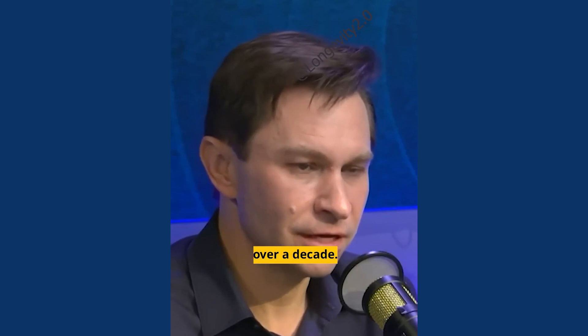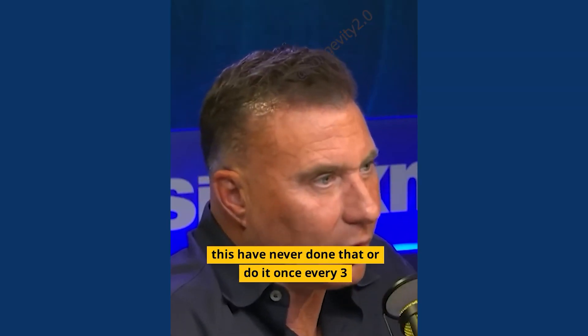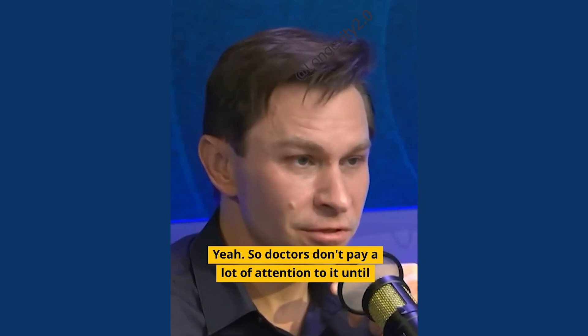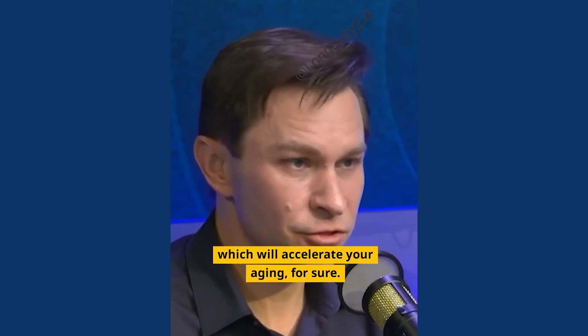I've been measuring mine for over a decade now. I'll bet the vast majority of people listening have never done that, or do it once every three years in some random lab test. Doctors don't pay a lot of attention to it until you're old, really obese, or starting to show signs of type 2 diabetes — which will accelerate your aging for sure.